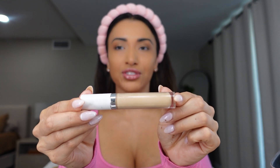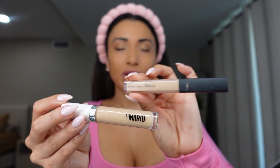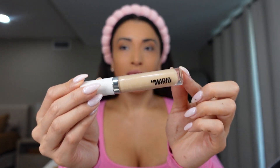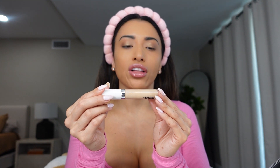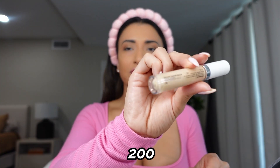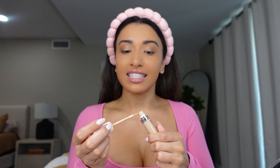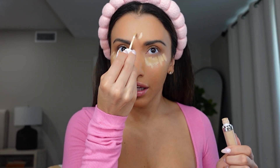I just started using this concealer and I am obsessed. Before I used to use the NARS Radiant Creamy Concealer, and now I use this one by Makeup by Mario — it's so much better. It's called the Surreal Skin Awakening Concealer in color 200. It doesn't crease, it's nice and bright, and it looks so good. A little does a long way. We're going to pop a little here, a little here, and a little here. I'll wet my sponge and then lightly dab it into the skin.